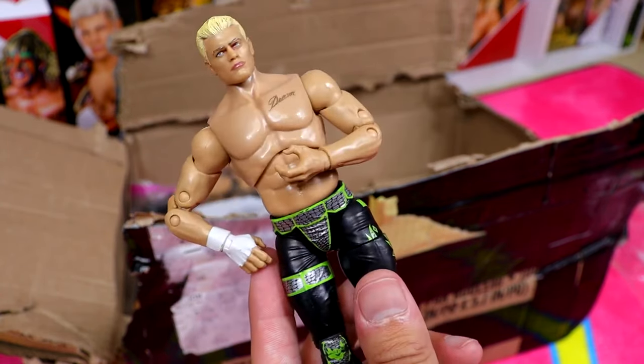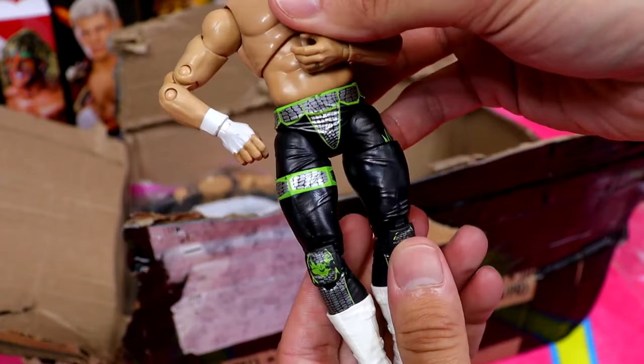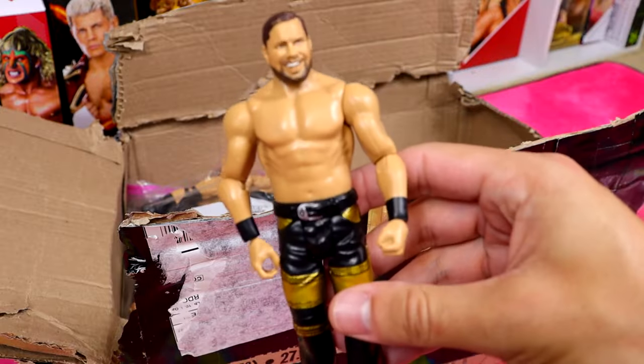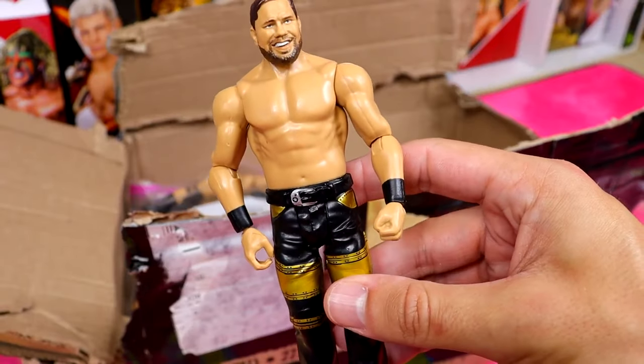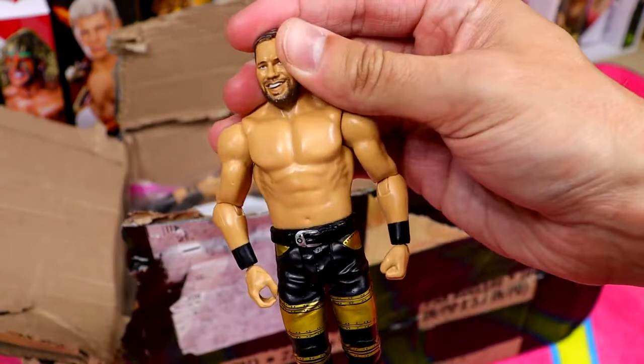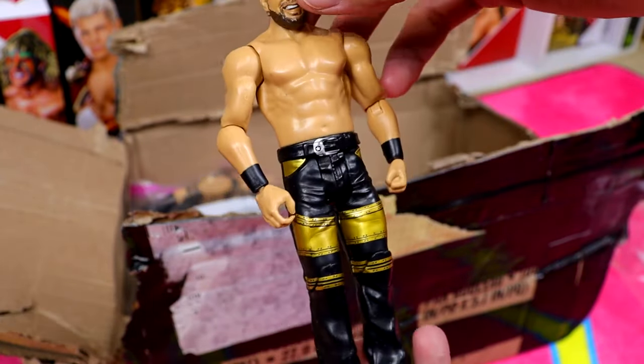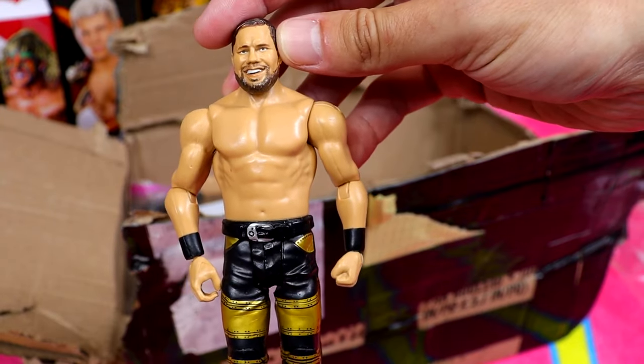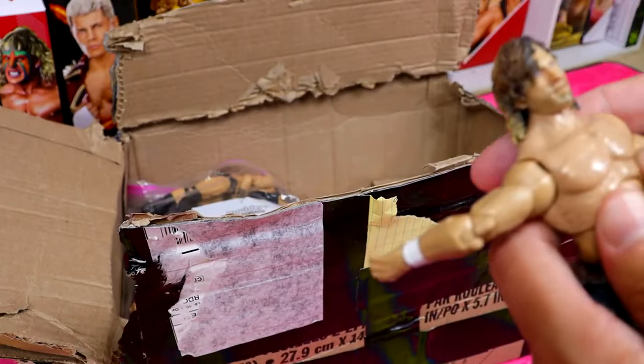We have an Unrivaled Series 4 Cody Rhodes in green and black attire - this is before he had the neck tattoo which shows the age of it. Pretty sweet attire. Then a blast from the past: a B-Team Curtis Axel. Forgot this even existed - decent head sculpt with golden black pants. It's crazy how many WWE talents Mattel has made that are just no longer around.